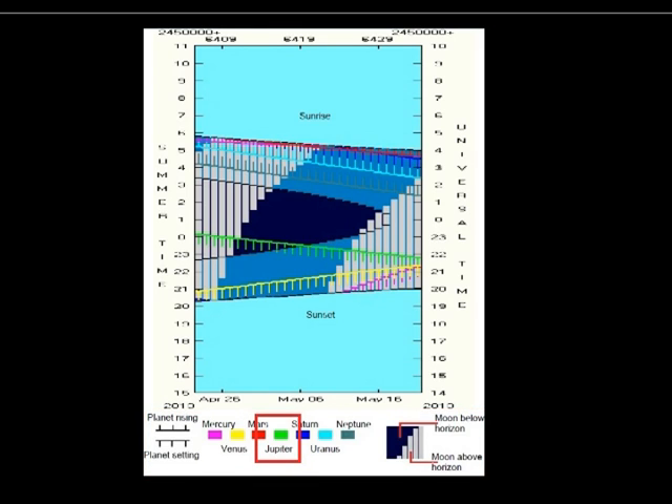We'll start by looking at Jupiter, shown by the green line. The downward-pointing smaller lines show that the planet is setting at the time shown — just after midnight on the 21st of May and just before 10 o'clock on the 19th of April.